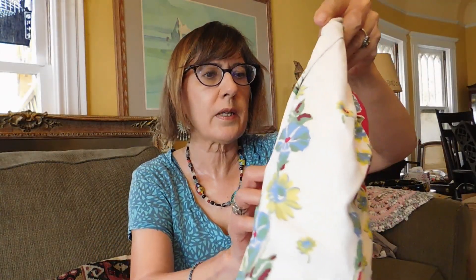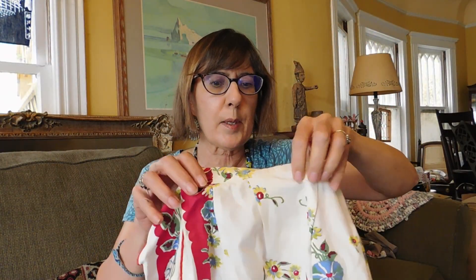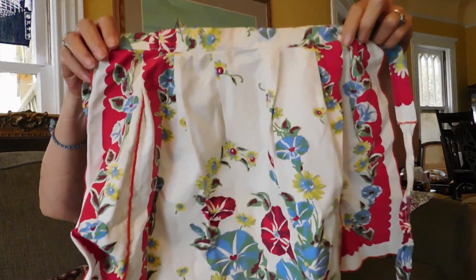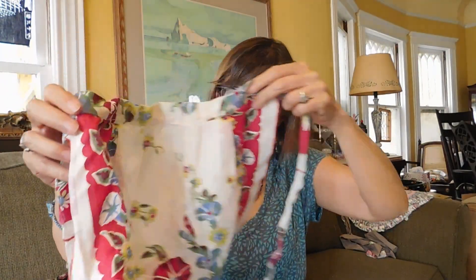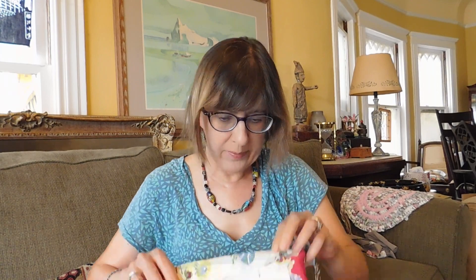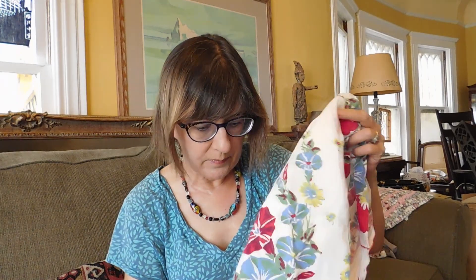And then we have a little apron — this is too cute. Very 1940s, maybe 1950s. The colors are still really vibrant. The white is a little bit yellow, though, so I don't know what to do about that — maybe try it in some linen wash and see if I can get that to come out.